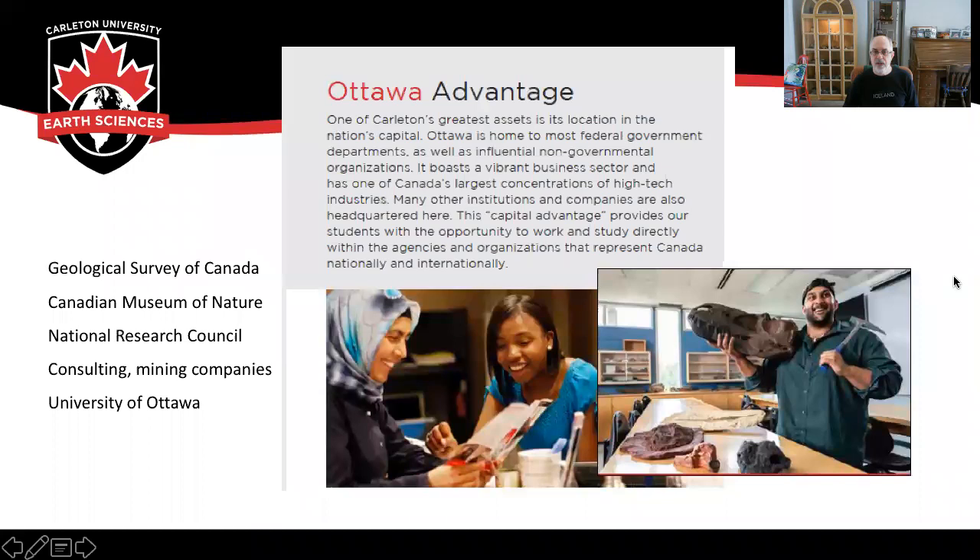There's a real advantage to doing graduate studies in the Ottawa area. One of the greatest assets is the abundance of federal government departments, as well as industry companies that work in the Ottawa area. These include the Geological Survey of Canada, Canadian Museum of Nature, the National Research Council, various consulting and mining companies, as well as our close association with our sister department at the University of Ottawa. This offers tremendous opportunities for research projects based in Ottawa.